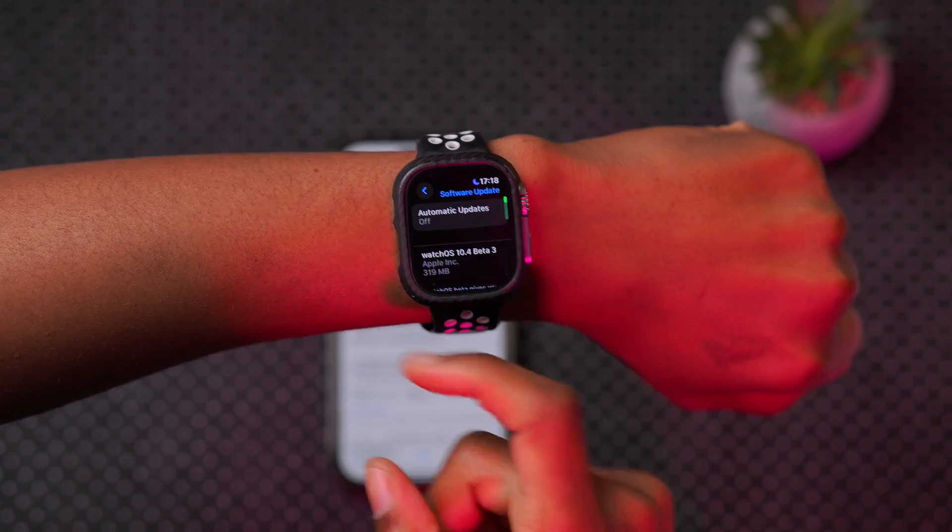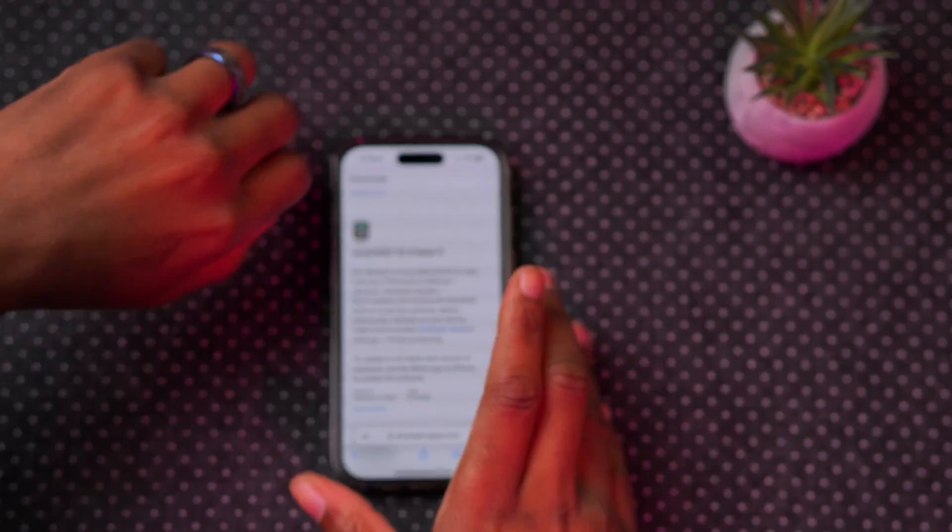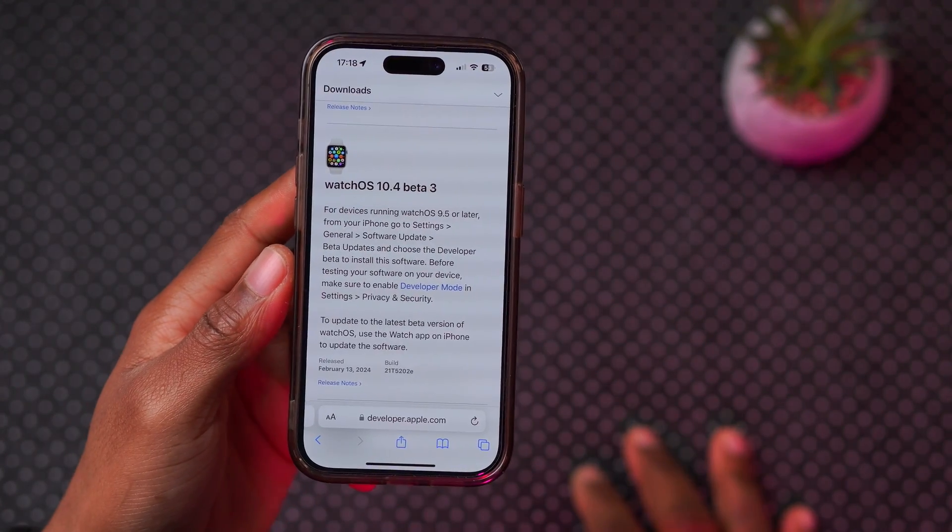For me this update comes in at exactly 319 megabytes, updating from watchOS 10.4 beta 2. It's a pretty reasonable update size, which is common.